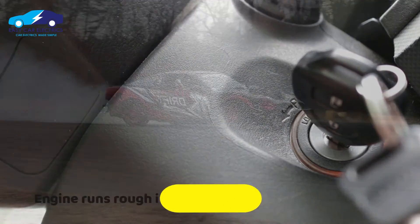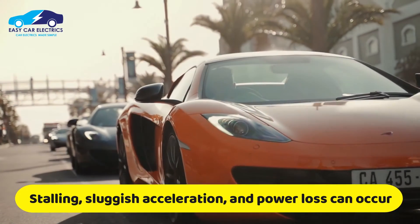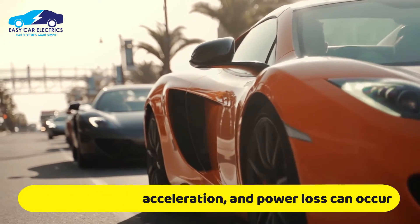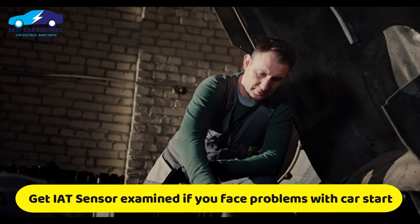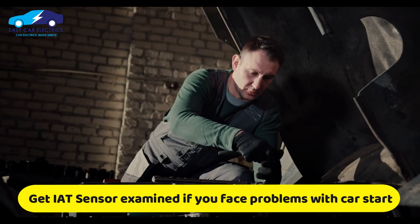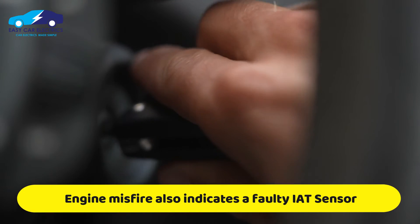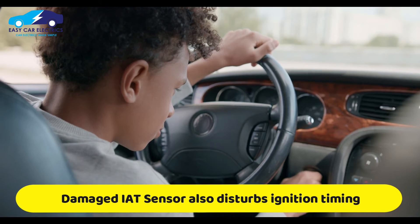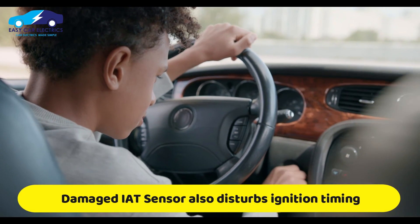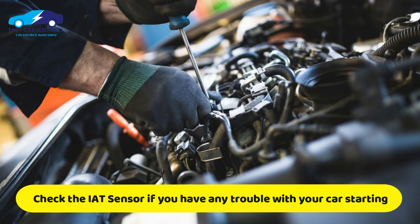The engine may run rough if the IAT sensor is not operating properly. This may result in stalling, sluggish acceleration, and power loss. It's a good idea to have the IAT sensor examined by a repairer if your engine is running rough or you're having trouble starting it. Engine misfires are another typical sign of an intake air temperature sensor issue. The ignition timing may be wrong when the intake air temperature sensor is damaged, resulting in engine misfires. It's a good idea to check the intake air temperature sensor if your car has trouble starting or the engine is misfiring.